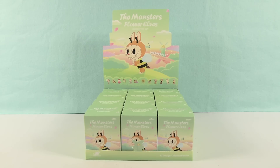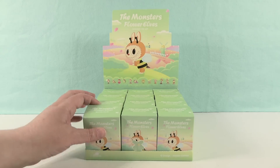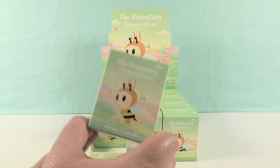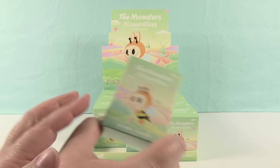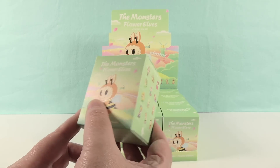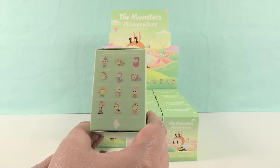Hey guys, it's Shannon and Paul and welcome to the Collector Corner. I feel like I forgot to say that on a couple videos we filmed. Anyway, today we're here with the Monsters of Flower Elves mystery pin set. These are pretty cool — pins by Pop Mart — and we're excited to open these. This is going to be the second time we've ever opened a Pop Mart pin set, a different series. The first time was on our other channel, PS Toy Reviews.